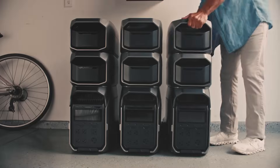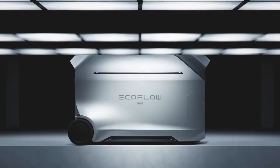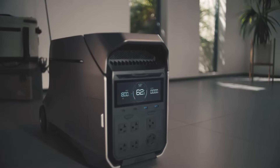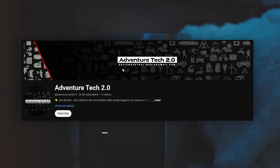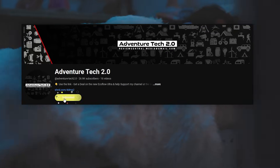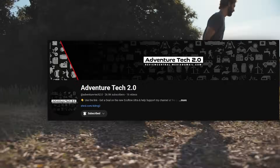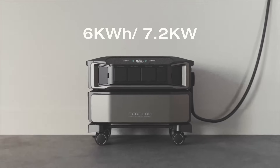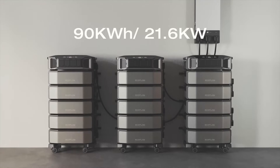In this video I'm going to directly compare the two largest portable power stations from EcoFlow — the newly released Delta Pro 3 and the Delta Pro Ultra. Welcome to Adventure Tech where I do the research so you don't have to. If you've watched any of my other videos, you know I have a lot of experience as a business owner and industrial environmental inspector, among other things. I've learned a lot over the years and I'm glad to share what I've learned to help you make good decisions when buying this new tech.